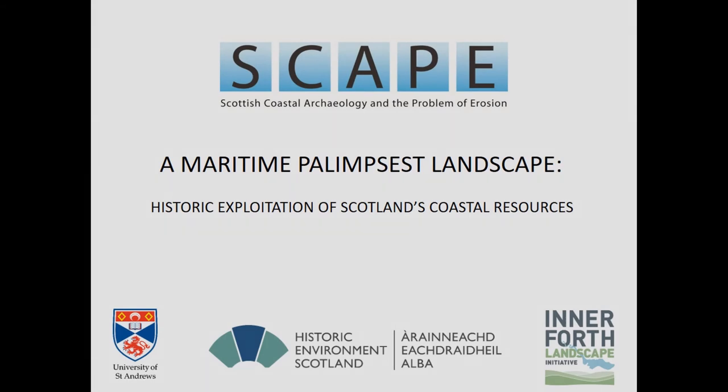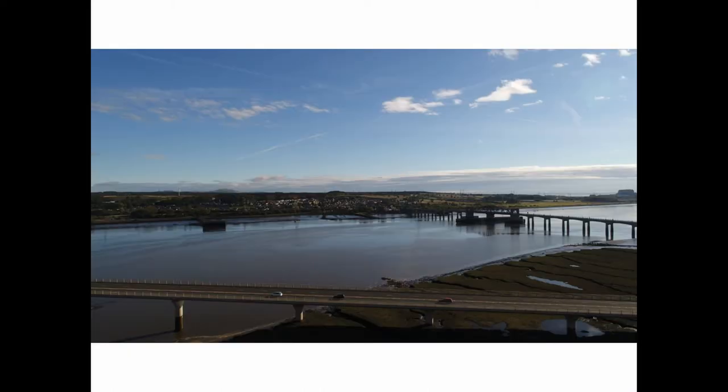I'm Ellie from SCAPE, an organisation who work on the archaeology of Scotland's coast. I'm presenting a case study today about maritime coastal estuary and landscape on the east coast of Scotland in the Firth of Forth. This is the view from our site — it's a landscape of mobility. These are two key bridges that connect the central belt, the lowlands of Scotland, with the north. This landscape represents a microcosm of the wider Firth of Forth estuary.